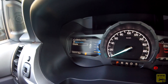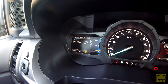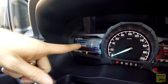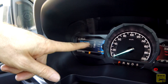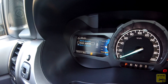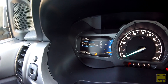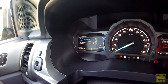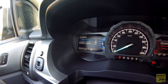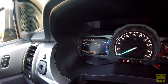Temos alerta para o motorista no display, e sistema de permanência em faixa. A assistência de faixa permite configurar: apenas alerta, ou alerta mais assistência, onde o sistema posiciona o volante com o carro dentro da faixa, dando um bip ao sair da faixa e corrigindo a trajetória. A intensidade pode ser ajustada para alta, normal ou baixa.